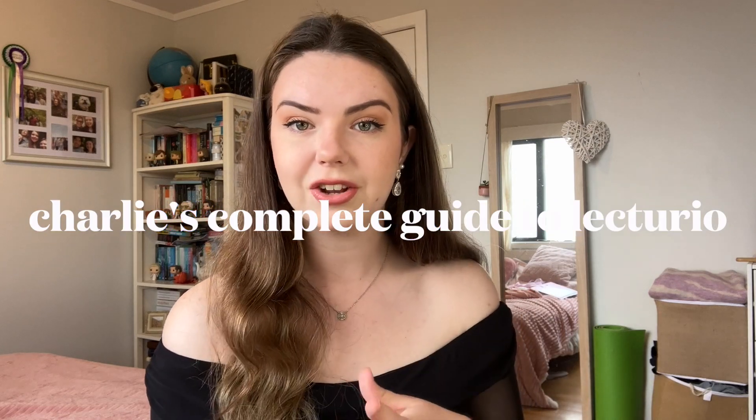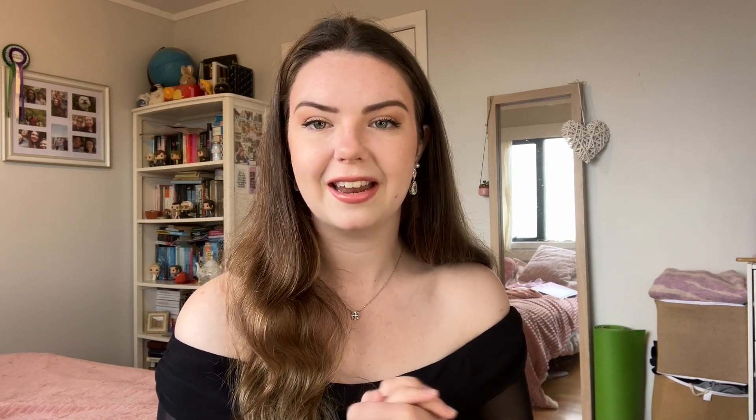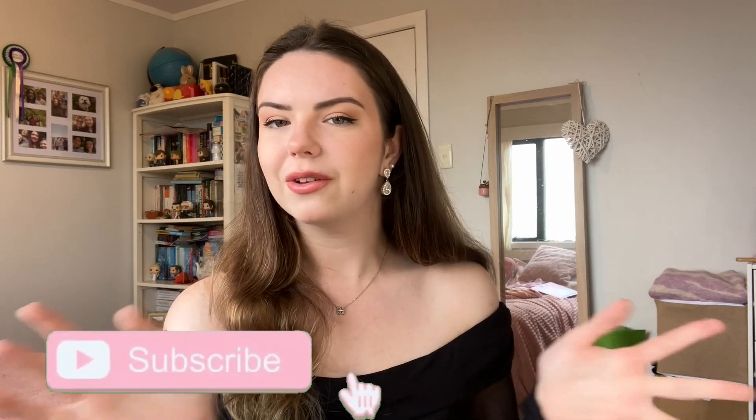If you need a little bit of convincing as to why Lecturio is gold standard, in my opinion, for nursing school resources, then definitely check that out. But today I'm going to be doing something a little bit different — sharing with you step by step how I actually use Lecturio, because the way that I have used it has resulted in me getting A grades throughout my degree, as well as a boost of confidence in my abilities and my knowledge.